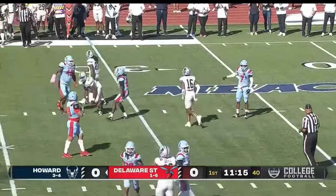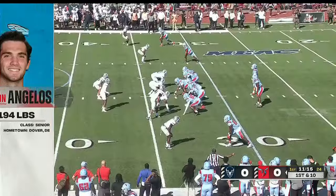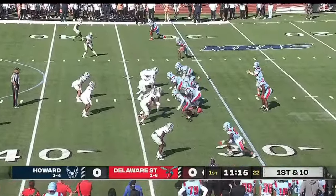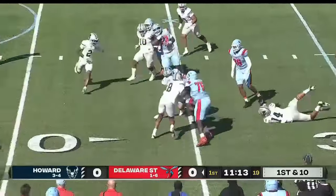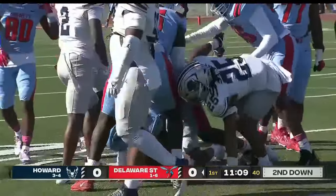How about the start for the Hornet? He's a man who spent time at Washington State, three years at Lafayette in the Patriot League, and now year number one he is manning the show as he hands it off to Marques Gillis.